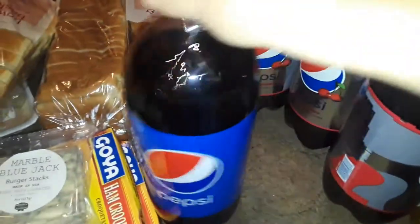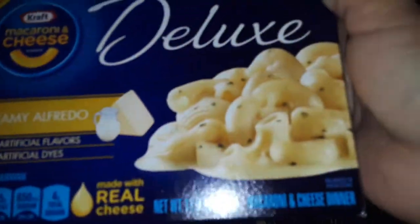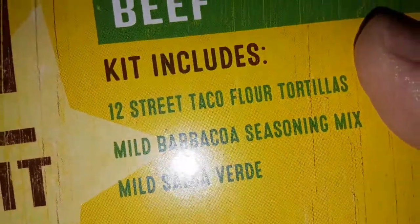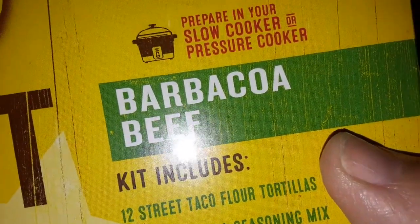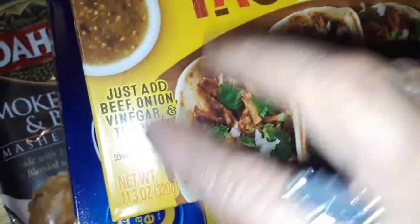I got some regular Pepsi for my husband, and then I got three cherry Pepsis — my husband and son will share those. Then I got some Premiere Alfredo deluxe again. Then I got this kit here — this is the street taco kit from Old El Paso. This is the Barcelona beef street taco kit — it comes with everything, all you got to do is add certain things.